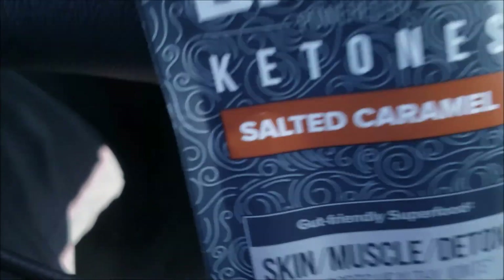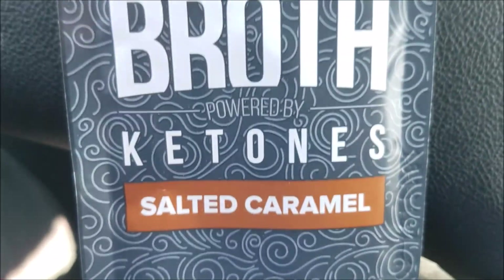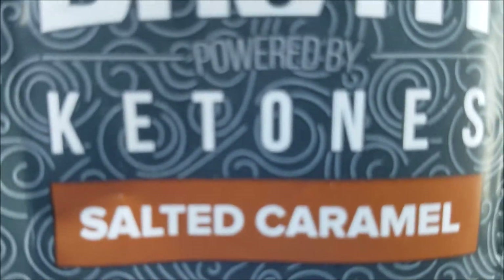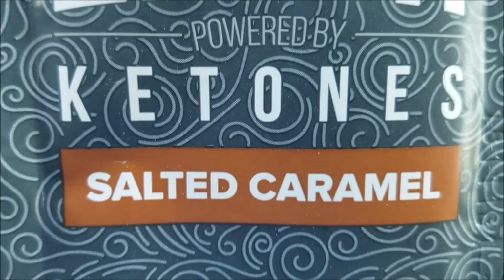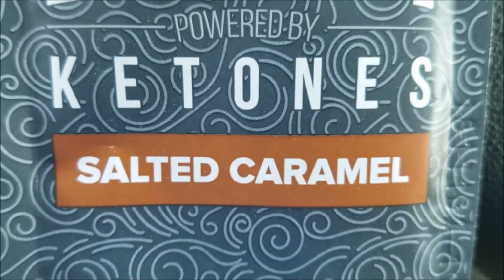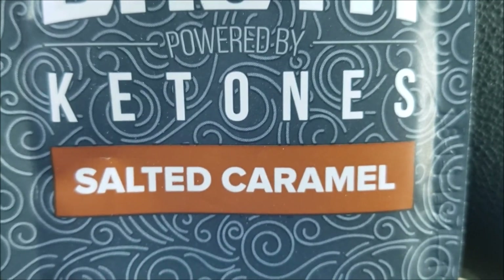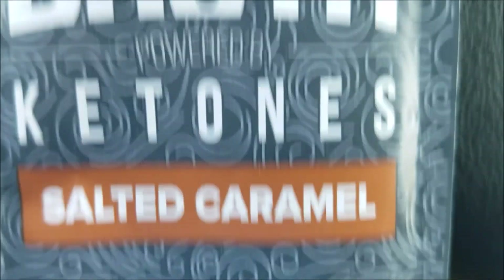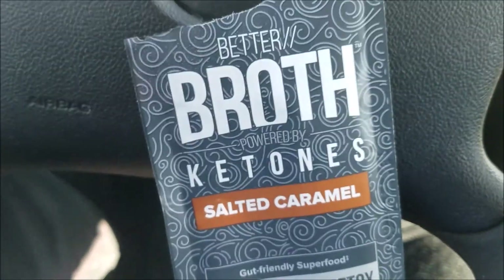The reason I went with this is because it's got lots of good stuff in it, but the main thing is I like taking my collagen in the morning. But if I can take one thing instead of having to mix two different things at the same time, that would be awesome. And if this has got the benefits that the collagen has, and it tastes good, and it's got the ketones in it, then why wouldn't I just take this?